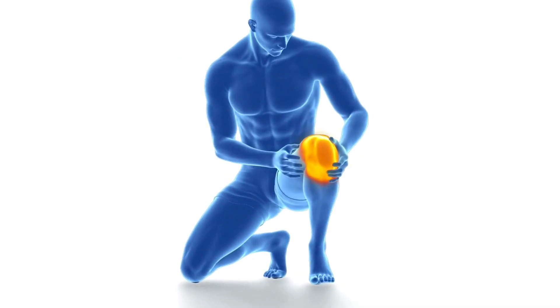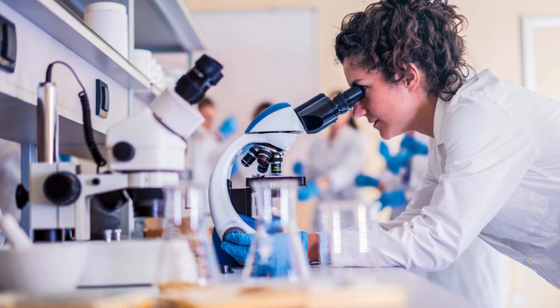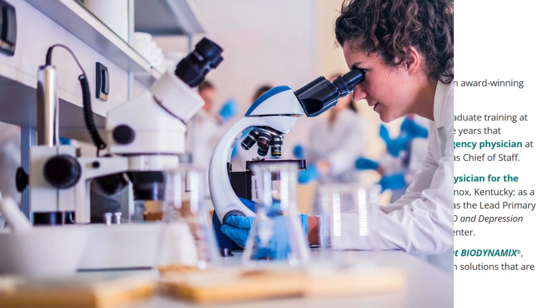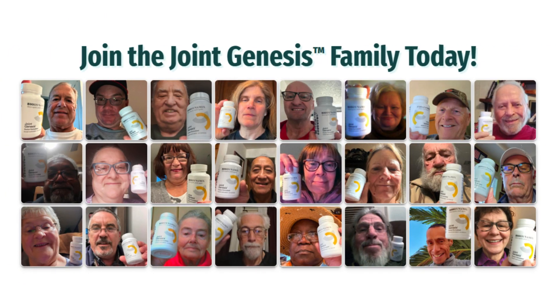Now, let's talk about what makes Joint Genesis stand out. Developed by Biodynamics, a leader in the supplement industry, and formulated by the renowned Dr. Mark Weiss, Joint Genesis targets joint pain, swelling, and inflammation, offering a daily solution for all ages and genders.